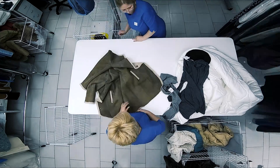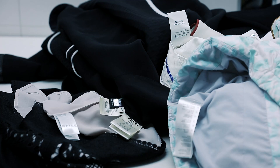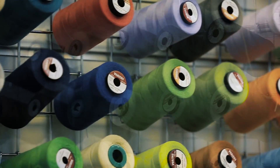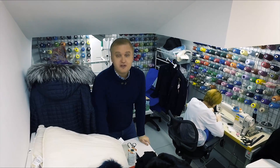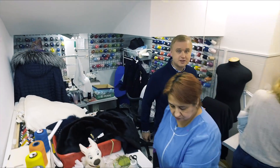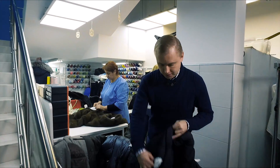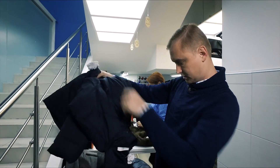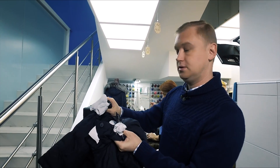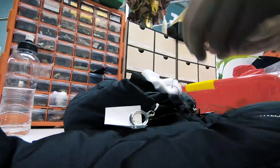At this stage, technologists decide how the item will be treated. And if they do not agree with the recommendations written on the label, they will simply ignore them. This is a very important stage: all accessories — buttons, fasteners, jewelry — are unsewn. All the things that can't be unsewn are covered with a soft cloth. This is done to prevent the accessories from damaging the fabric.